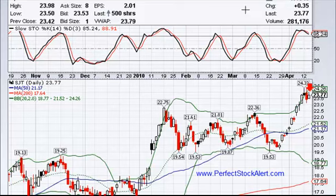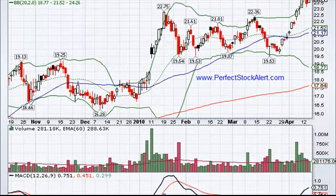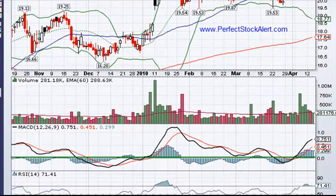You will also notice we are overbought — the slow stochastic is moving on down. And that's an overbought RSI condition — not a fan of that either.